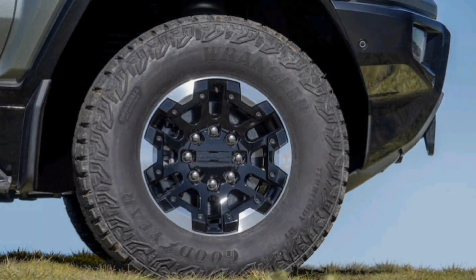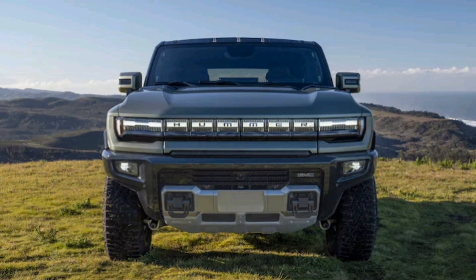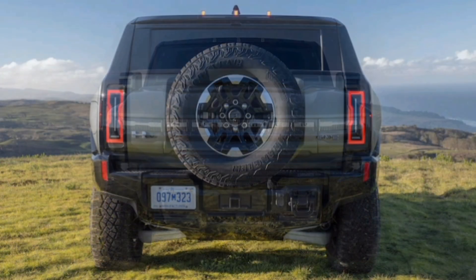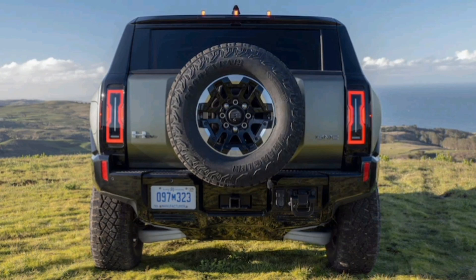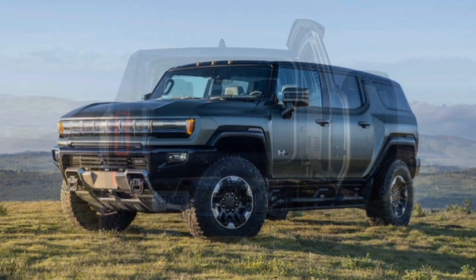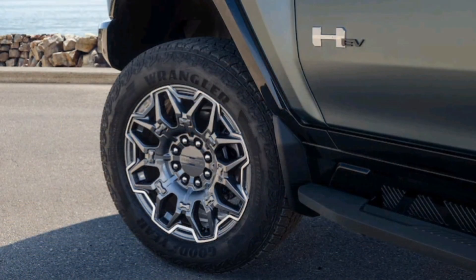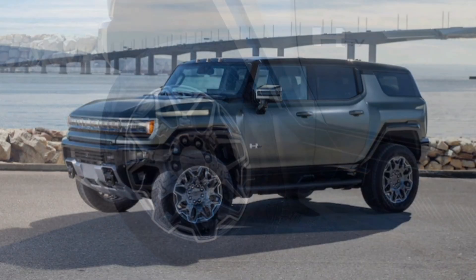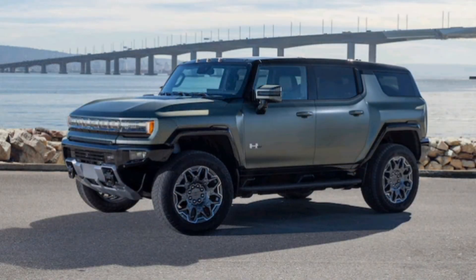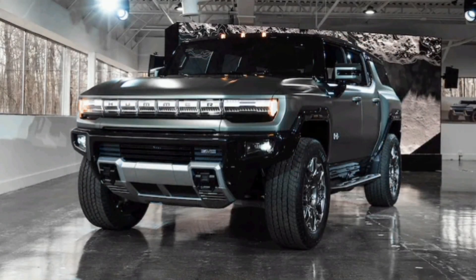Most of those sounds are augmented through the audio system. Despite the suspension's general softness, the SUV handles with an impressive level of composure because of the vehicle's incredibly low center of gravity. Even as the body bobbles to and fro, the chassis has no issue handling tight and twisty roads with confidence. The steering offers good responsiveness along with a good amount of weight and feedback. The adjustable air suspension easily absorbs big bumps and moderate road undulations. However, when equipped with 22-inch wheels and lower-profile tires, the suspension is less able to absorb small, high-frequency bumps, transmitting more vibrations through the cabin than when fitted with 18-inch wheels.